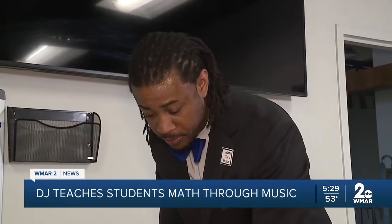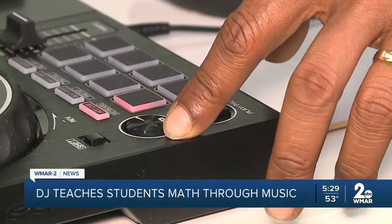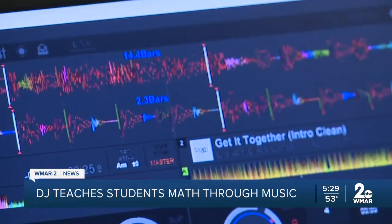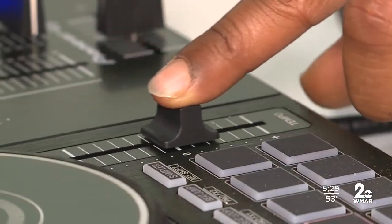Everybody loves music — it's a universal language. Kendrick Tillman, owner of Five Star Enterprise, says teaching kids about math through music was a lifelong dream for him, and it starts with teaching kids how to DJ using mathematical principles.